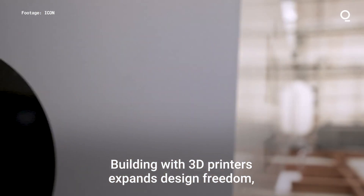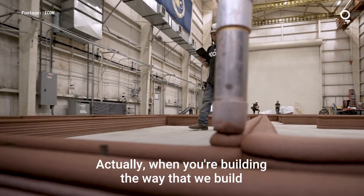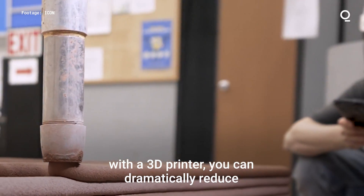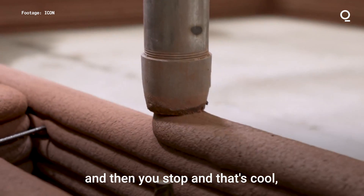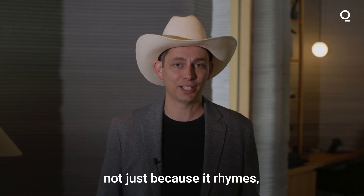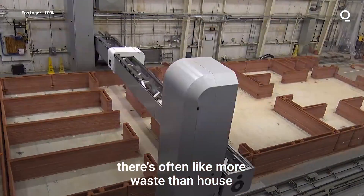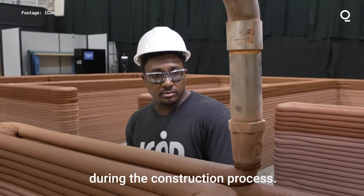Building with 3D printers expands design freedom much more easily than with conventional construction. When you're building the way that we build with a 3D printer, you can dramatically reduce construction waste. With a 3D printer you print what you need to the drop and then you stop. That's cool because if you've ever been to a construction site, there's often more waste than house, but we can really control the amount of waste we're producing in the construction process.